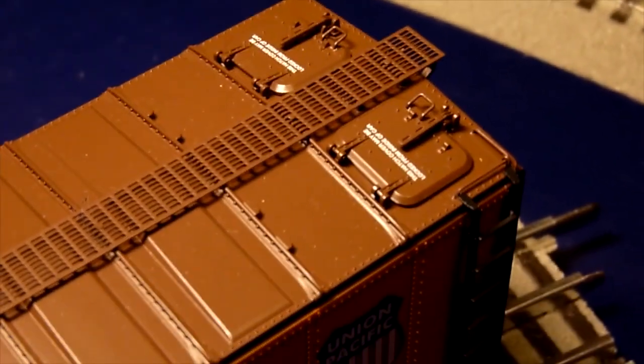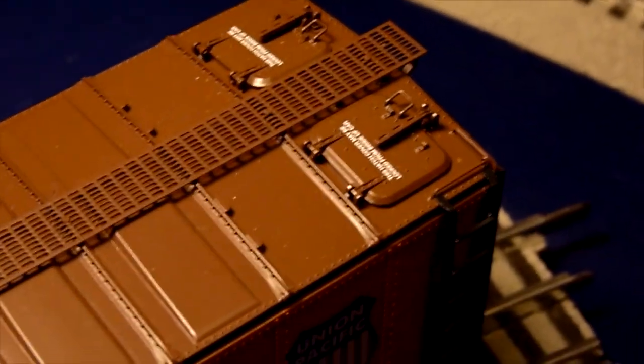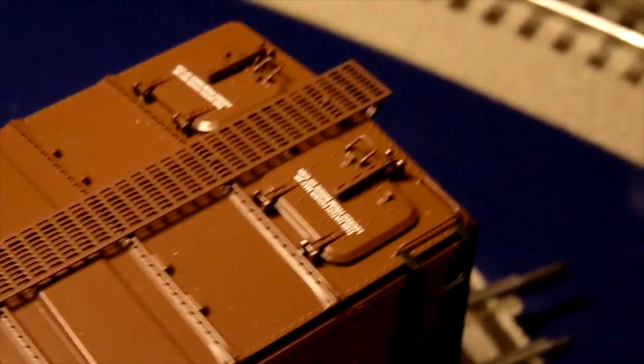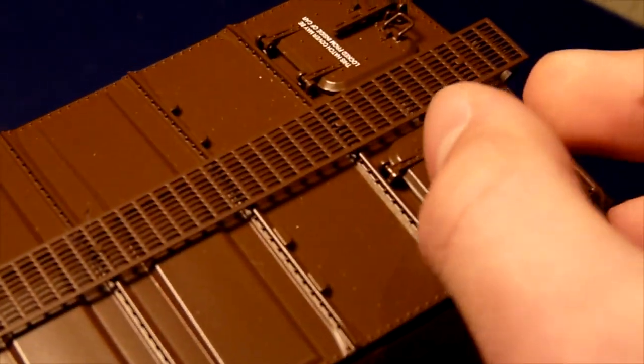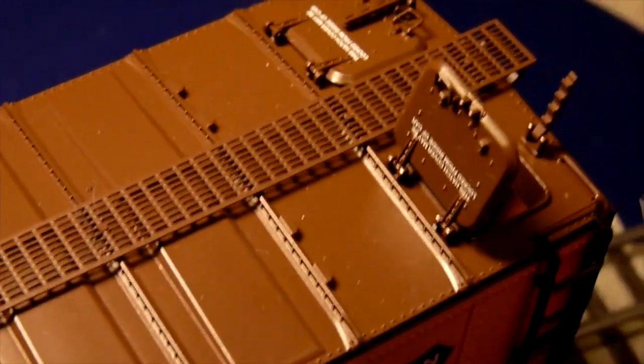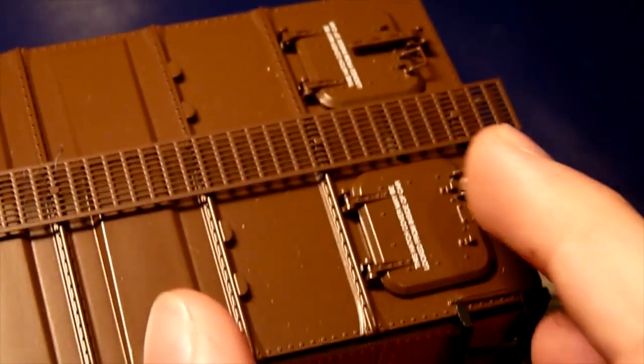Looking at the top of the Union Pacific Fruit Express boxcar, we just have some openings up here. This is what really reminds me of those super detailed Atlas cars — because these have little tabs right there and there's a little handle right there that pops open, and look at that, it opens up and you can even see inside. How cool is that! All of these do in fact open, and the ones on the other side open up as well.